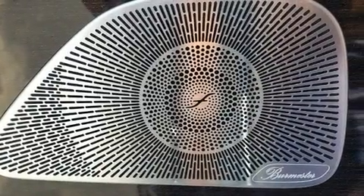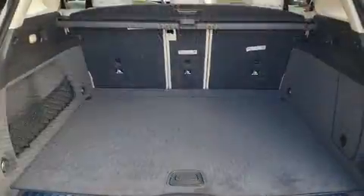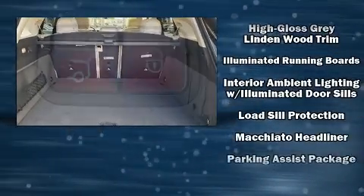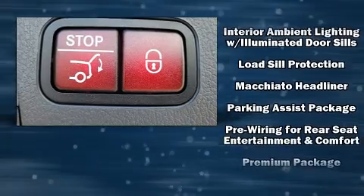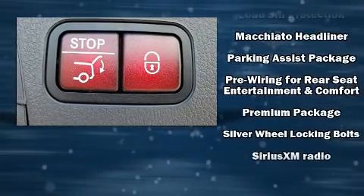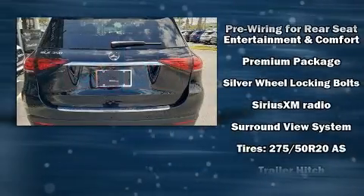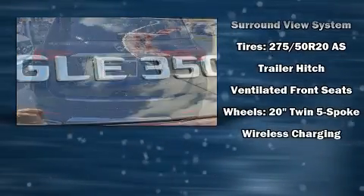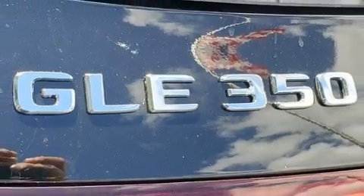Mercedes-Benz ensures the safety and security of its passengers with equipment such as dual front impact airbags, front side impact airbags, traction control, brake assist, anti-whiplash front head restraints, ignition disabling, an emergency communication system, and four-wheel disc brakes with ABS. For added security, dynamic stability control supplements the drivetrain.